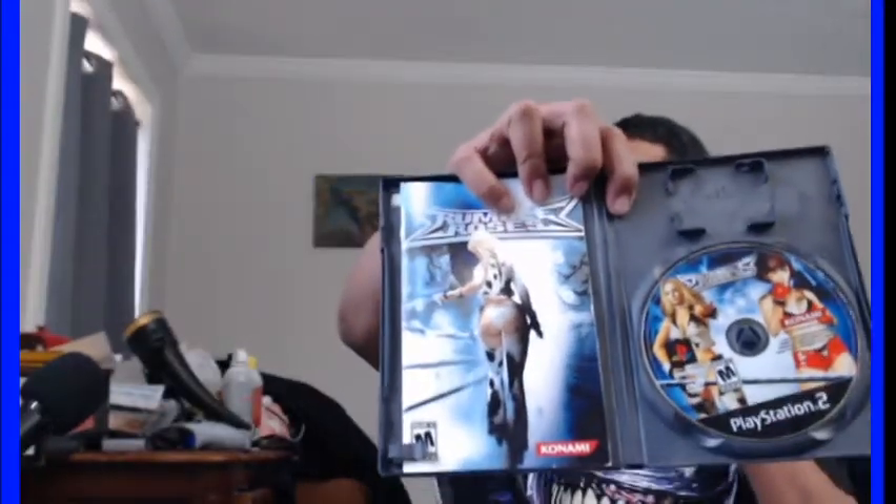One of my other favorites — Rumble Roses. Find them deals, get them CIBs cheap. It's a mature-rated wrestling game, so you know what that means — wink wink. And then this one — Onimusha 2.